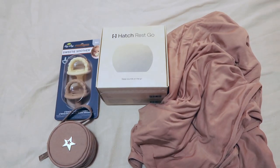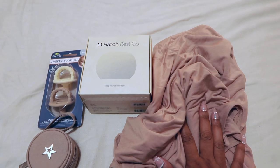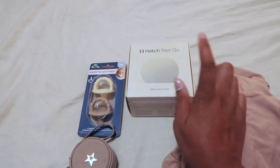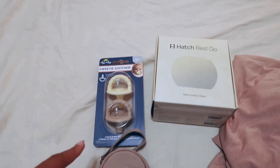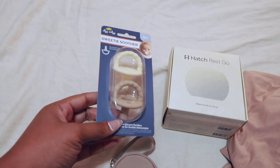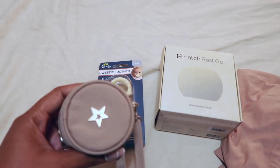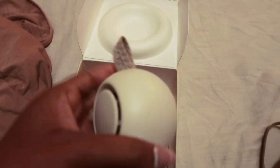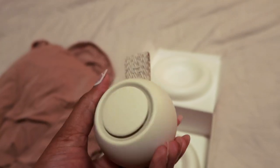A week or two later I also ordered another swaddle — it's huge, soft, and stretchy. A lot of people told me to bring a sound machine, so I got the Hatch Rest Go from my registry. It's small so it fits fine. I don't totally know how to work it yet but I'm going to throw it in the diaper bag and see how it goes.